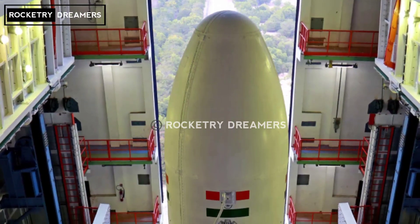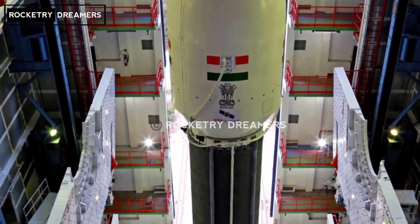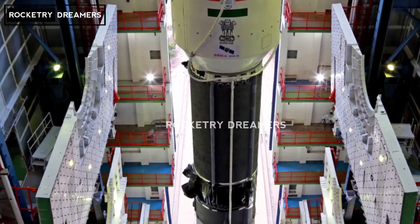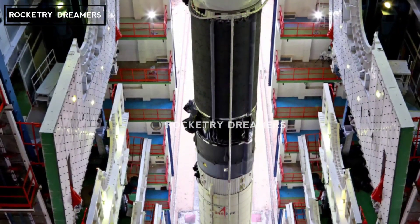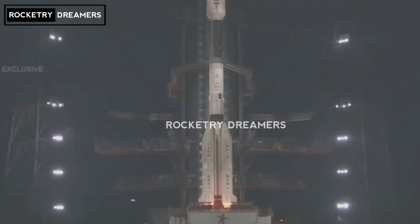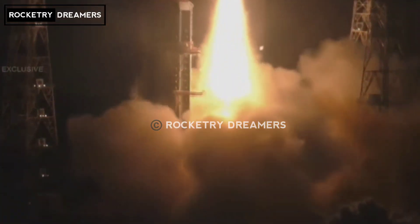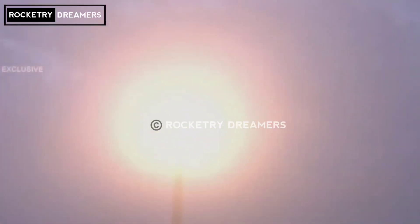This indigenously built cryogenic stage has been painstakingly put together — an elaborate and complex modern-day marvel. Down to its finest details, it is prepared to lend its wings to carry the GSLV soaring to success as the nation applauds.